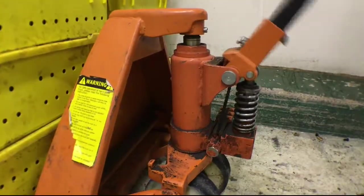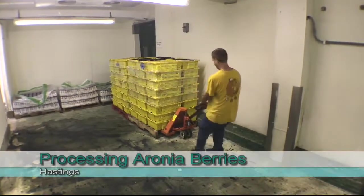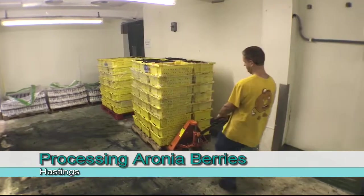They showed me that once they pour the berries on the conveyor belt, it can be a pretty fast-paced job.